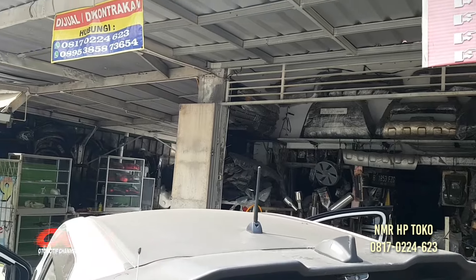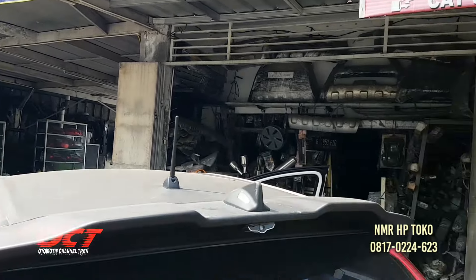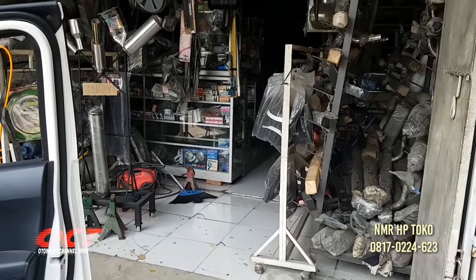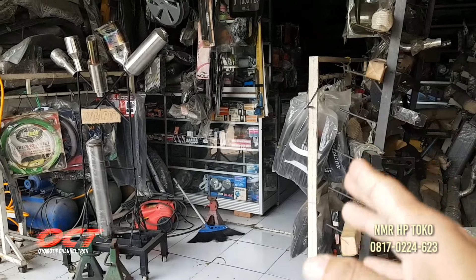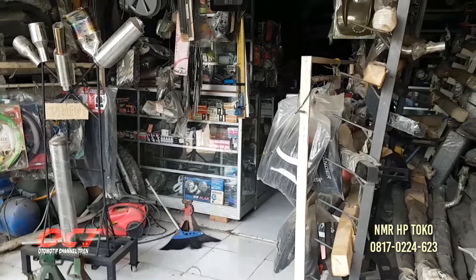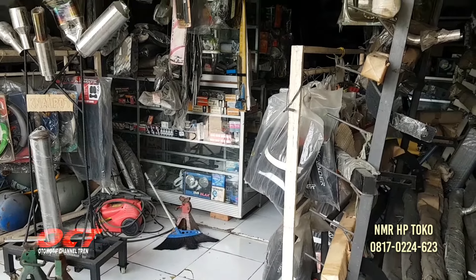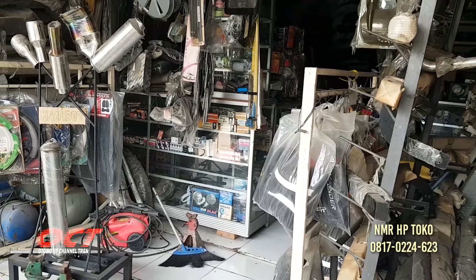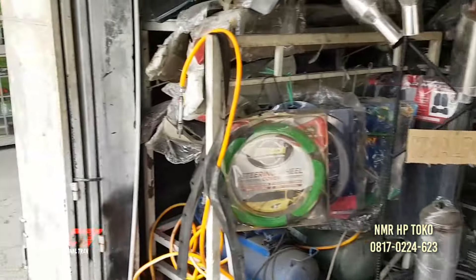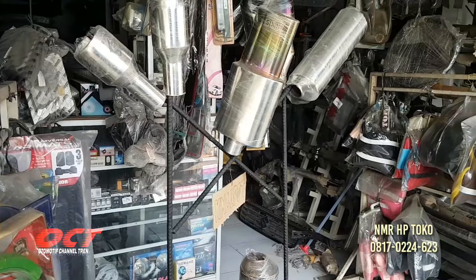Atau 0895-38-58-736-54. Banyak spare part-nya teman-teman. Teman-teman yang ingin membeli spare part mobil, baru ataupun bekas ada di sini. Yang second ataupun yang baru ada spare part-nya. Lampu-lampu, klakson, semuanya komplit banget. Sekian untuk kita kali ini teman-teman, jangan lupa di-like, komen, dan juga di-subscribe. Assalamualaikum warahmatullahi wabarakatuh.